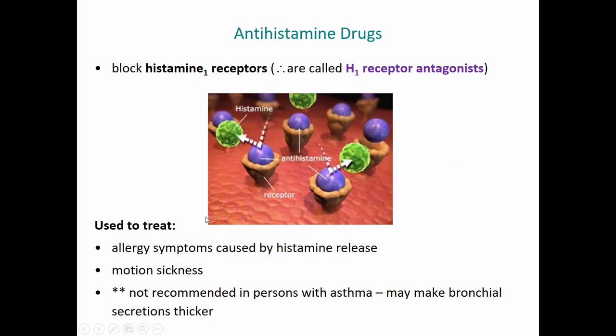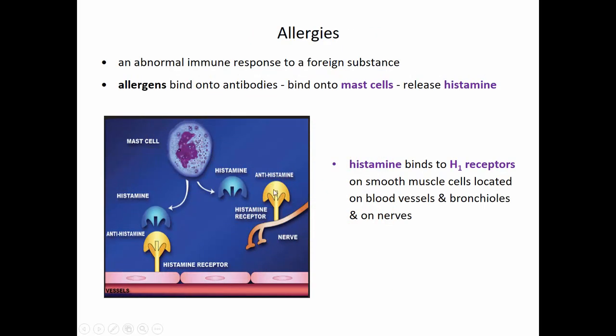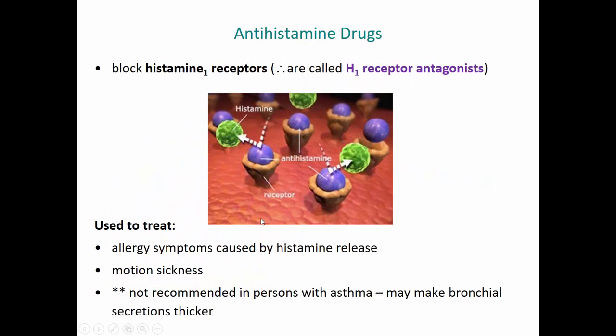The way an antihistamine drug works is it blocks this receptor. So if this is an H1 receptor, and these green little dots are histamine, an antihistamine sits on top of these receptors and does not allow histamine to bind onto those receptors. So that histamine can't have that effect on blood vessels, on the bronchioles, and on nerves.